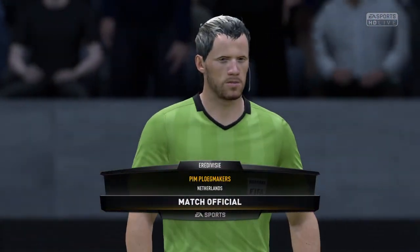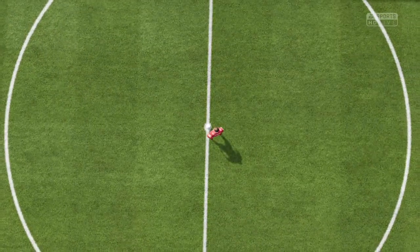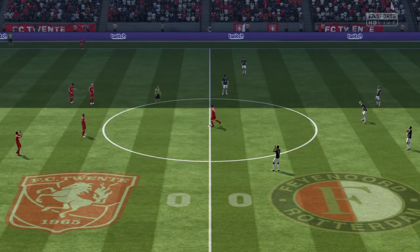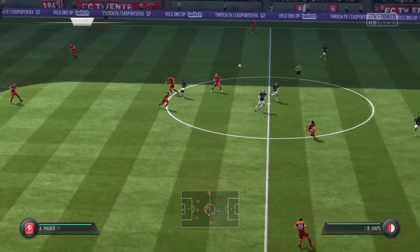Pim Plugmakers is the referee today. What's this game going to bring us? We'll find out very shortly now, because the game is underway.